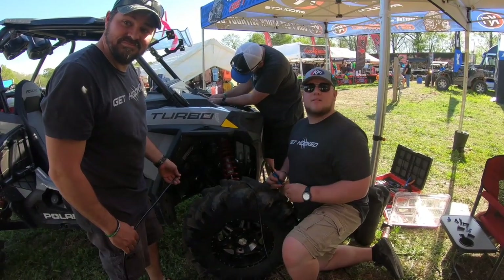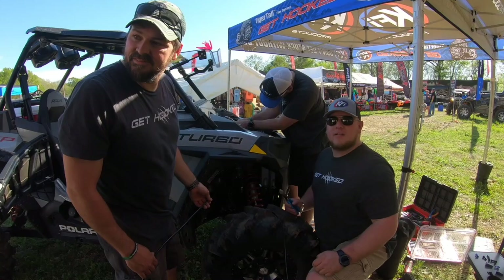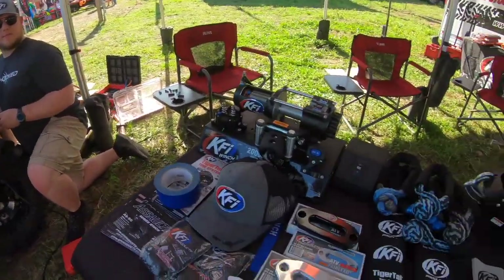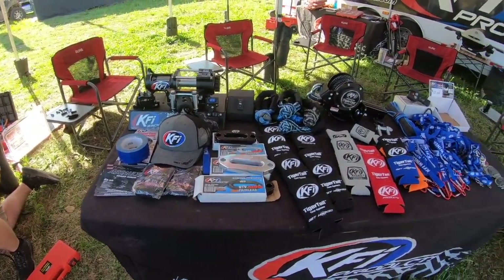We've got a YouTube channel called West TN Mudders. She's actually got her shirt on. We'll make sure you guys grab some swag — koozies, lanyards, stickers. Sounds good. Thank you, man, I appreciate it.